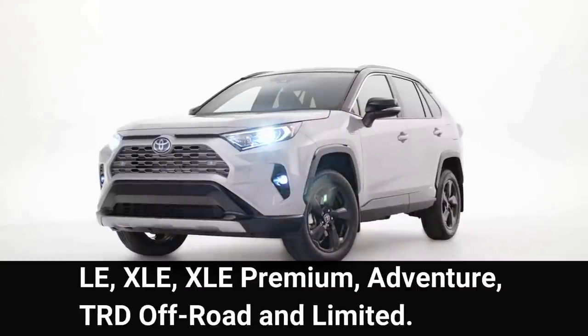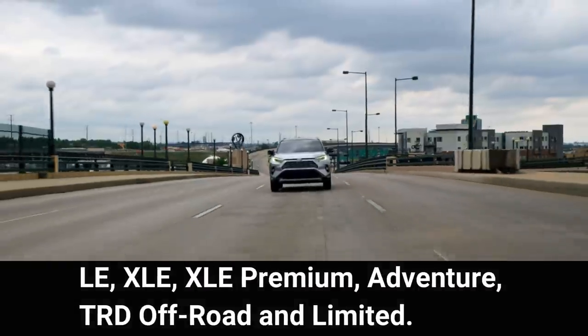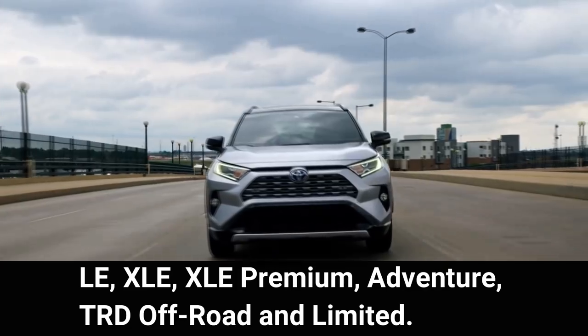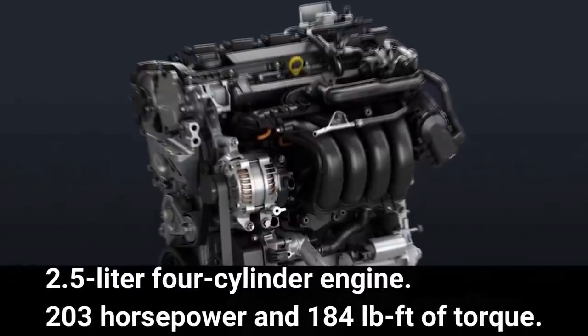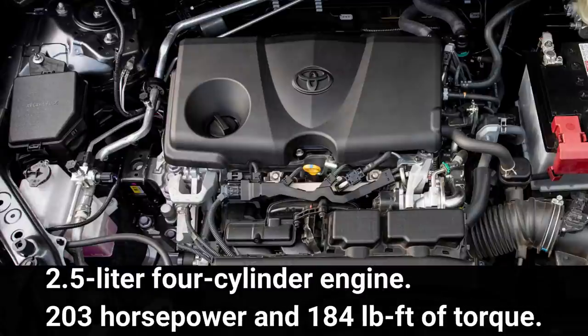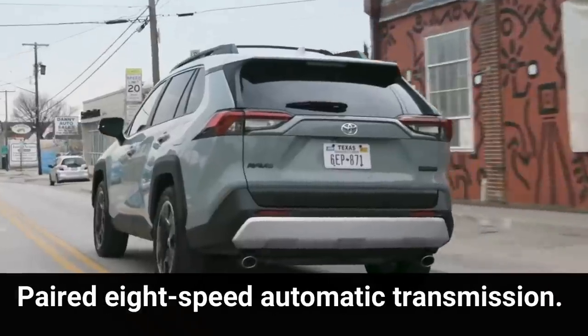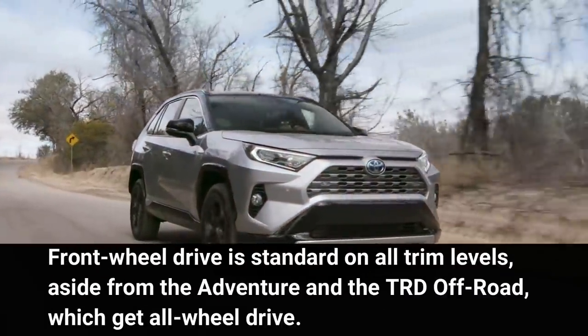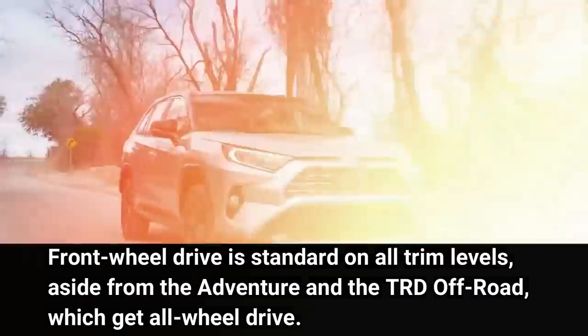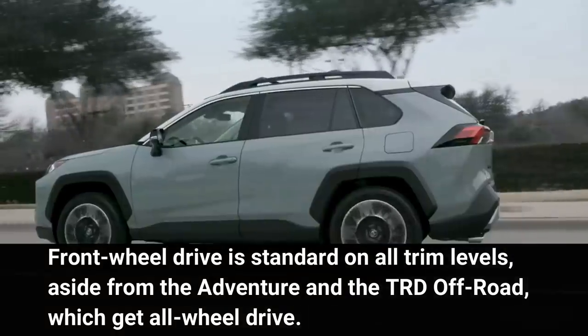The RAV4 is available in six trim levels: LE, XLE, XLE Premium, Adventure, TRD Off-Road, and Limited. Every trim level comes with a 2.5-liter four-cylinder engine producing 203 horsepower and 184 pound-feet of torque, paired with an automatic transmission. Front-wheel drive is standard on all trim levels, aside from the Adventure and TRD Off-Road, which get all-wheel drive.